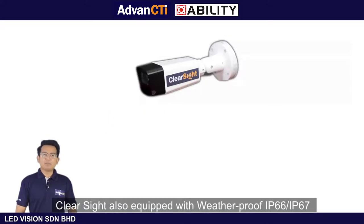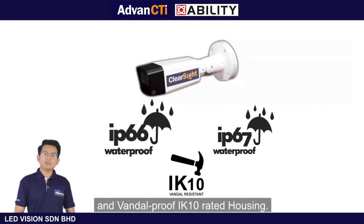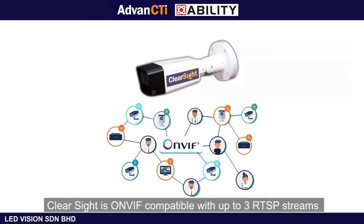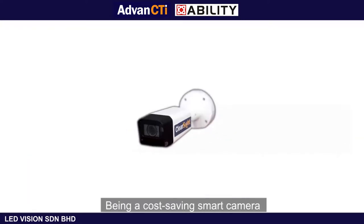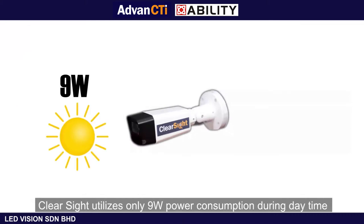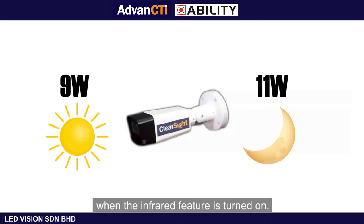ClearSight is also equipped with weatherproof IP66, IP67, and vandalproof IK10 rated housing. ClearSight is compatible with up to 3 RTSP streams, allowing interconnection between IP-based systems such as video surveillance and access control devices. Being a cost-saving smart camera, ClearSight utilizes only 9W power consumption during daytime and 11W during nighttime when the infrared feature is turned on.